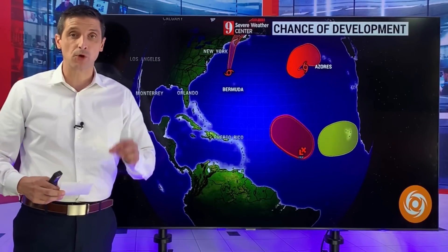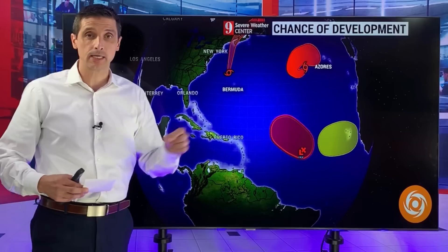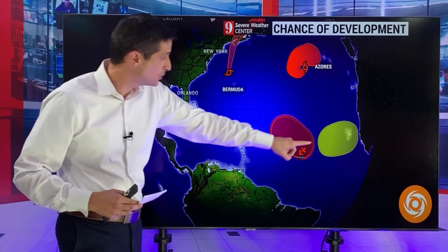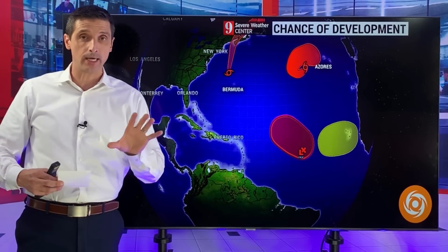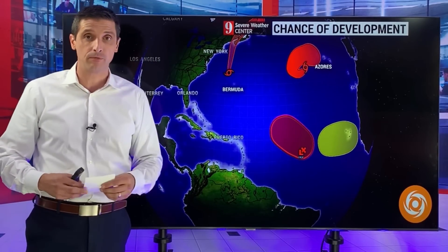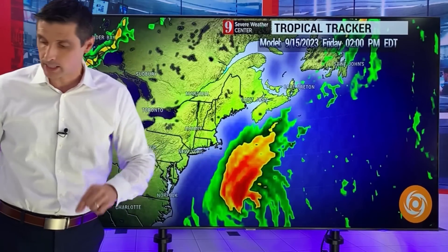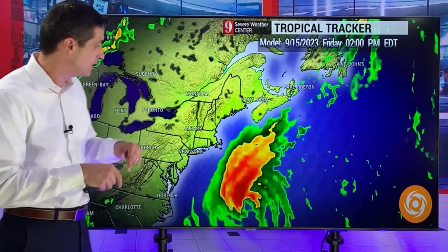Thank you very much for joining me on this Friday. I'm meteorologist Brian Shields. I want to get into Lee, the impacts as we work our way up toward Canada and parts of New England. I also want to get into this — that yellow spot right there is the next system that could potentially head toward the Caribbean. I want to expand the view and show you the big tropical model as we look long term to really see what's next in the hurricane season.